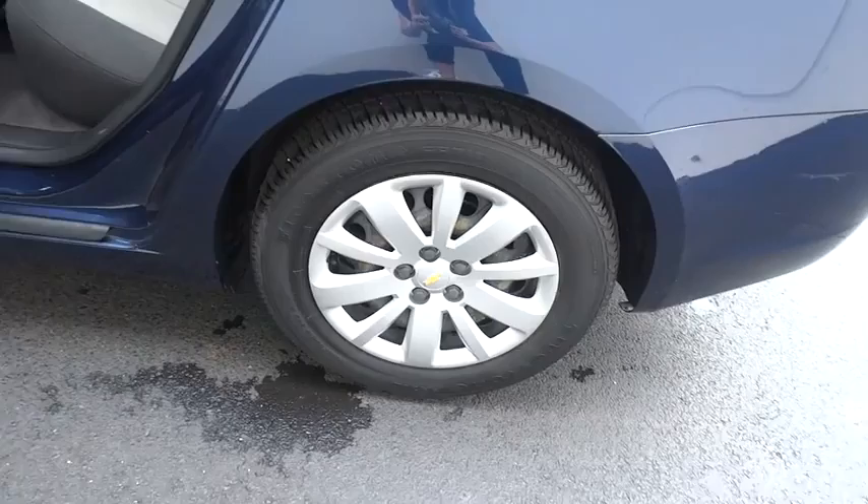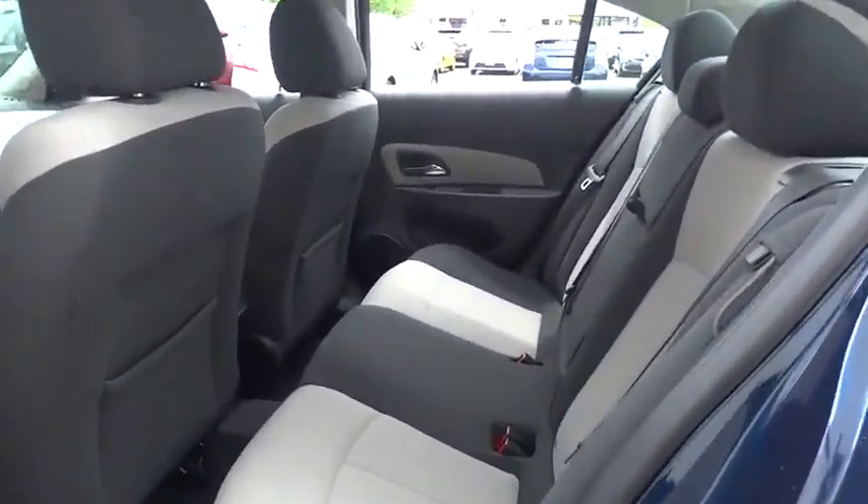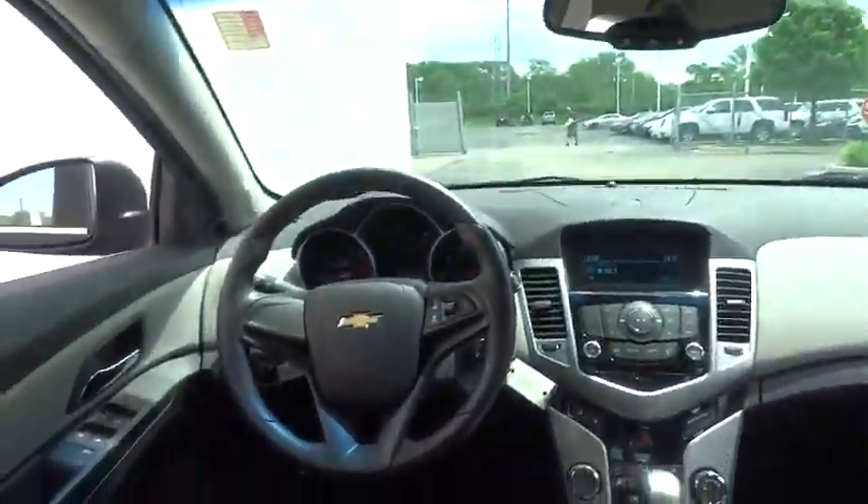Traction control, anti-lock braking system, stability control, air conditioning, adjustable steering wheel, driver airbag, power steering, keyless entry, rear defrost.